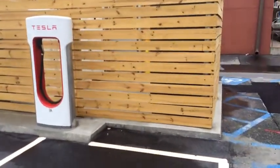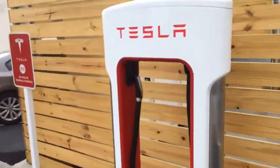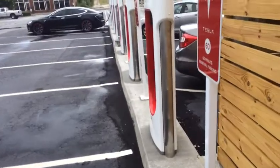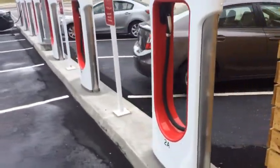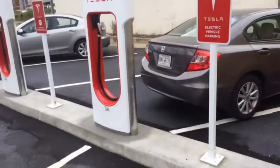You can see the superchargers here behind this nice wooden structure — eight bays, as I mentioned. Right here in the heart of downtown Macon, close walking proximity to restaurants and such, pretty downtown scenery, just a big parking lot here.